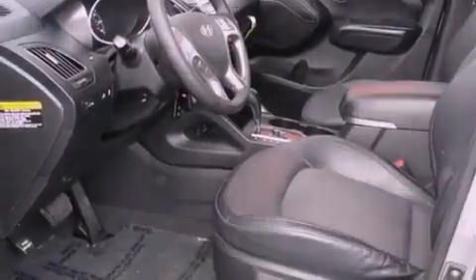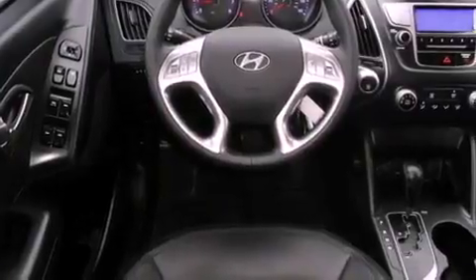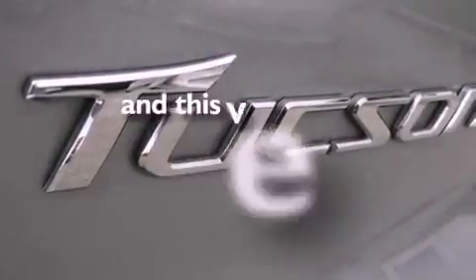All the following features are included: a low tire pressure indicator, air conditioning, cruise control, leather seats, a stability control system, disc brakes with an anti-lock braking system, side curtain airbags, rear seat child-proof door locks, heated side view mirrors — and this vehicle has fewer than 41,000 miles on the odometer.